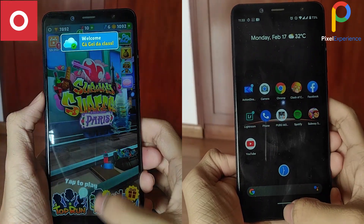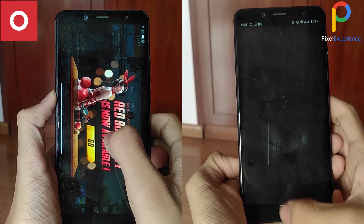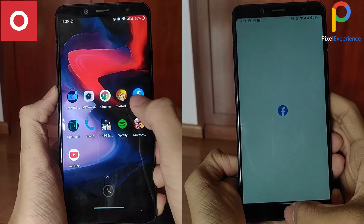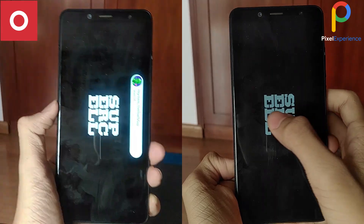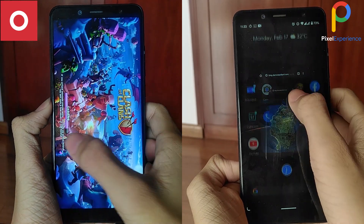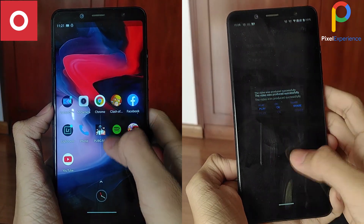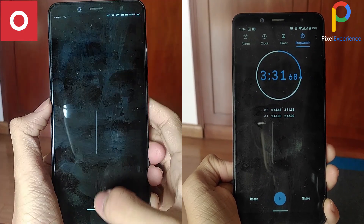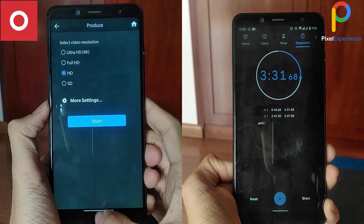Moving on to the second lap, both phones have all the apps in memory. Pixel Experience reloaded Lightroom whereas OxygenOS did not, putting it at another lead. Pixel Experience loaded Clash of Clans significantly faster, claiming the lead at the very last second. It kept all the last 3 apps in memory, finishing the whole test at 3 minutes and 31 seconds, with OxygenOS finishing 13 seconds later at 3 minutes and 44 seconds.